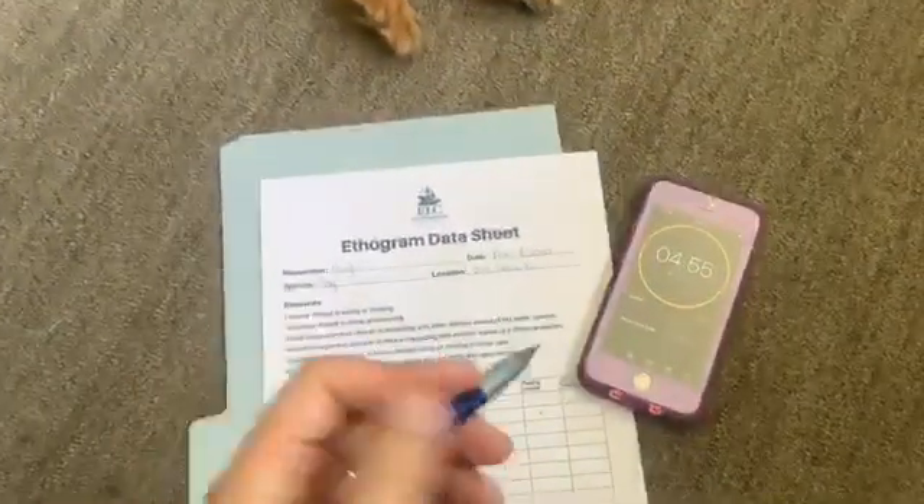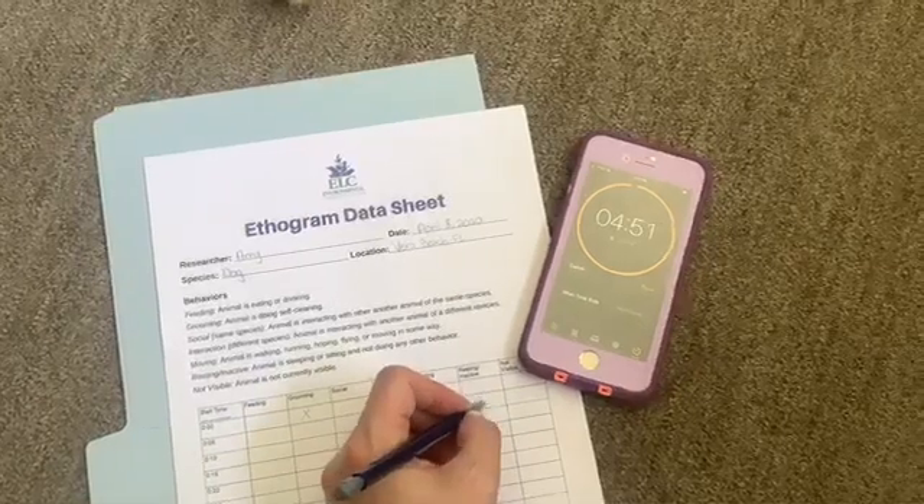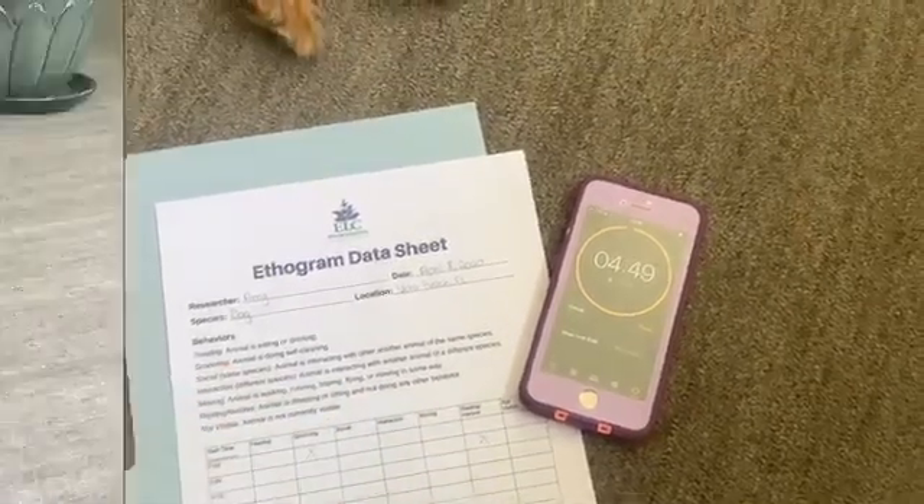When doing an ethogram, the person observing the animal — in this case, you — records information over preset, evenly spaced time intervals. For example, you might choose to record what an animal is doing every five minutes. By using preset time intervals, scientists make sure that the data collected is unbiased and accurately represents what the animal was doing.